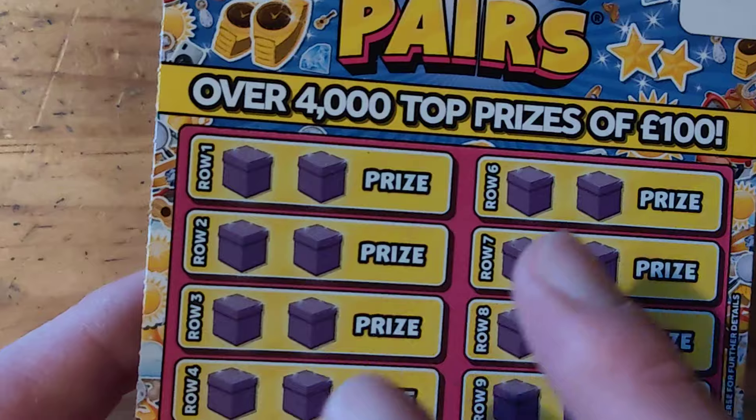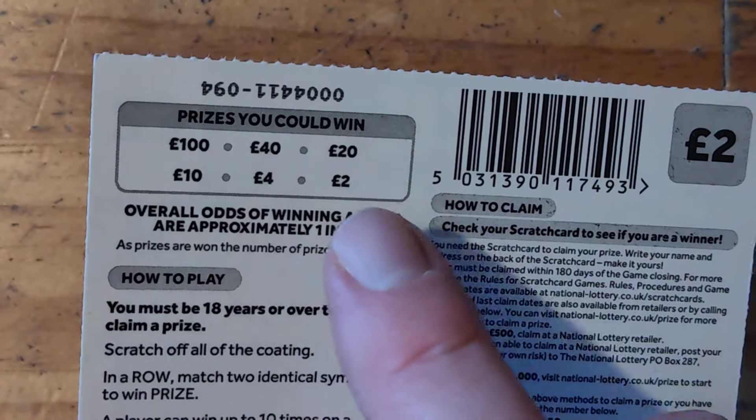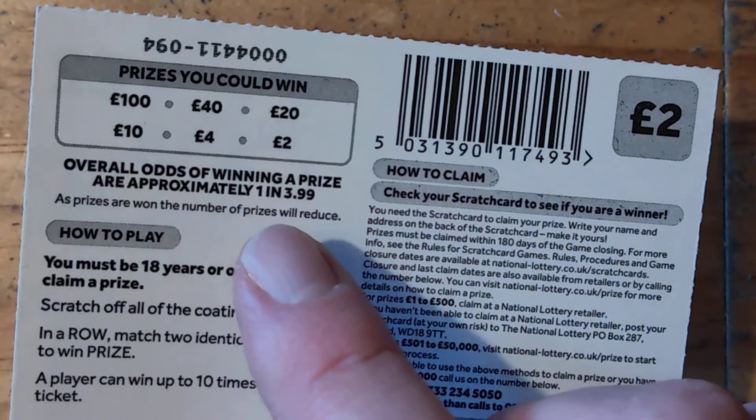Hi guys, I'm from Harchar. Today I've got £14 in play managing brand new scratch cards. We have got Pick and Pairs on this card, which is match the same to win a prize. Prizes are 2, 4, 10, 20, 40, 100, and the odds are 1 in 3.99.